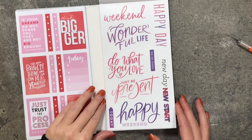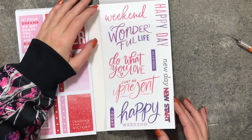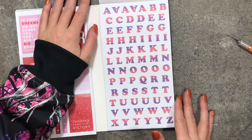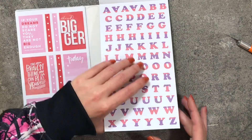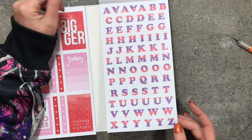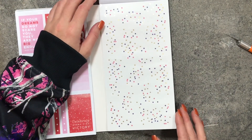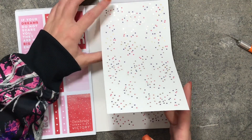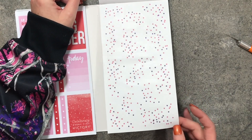Some more quotes, and more on the following page. I love that they give you so much in this book. Here are the alphabet stickers and a second page of the alphabet. Then confetti with gold foil in it, and the last page has no foil — just confetti.